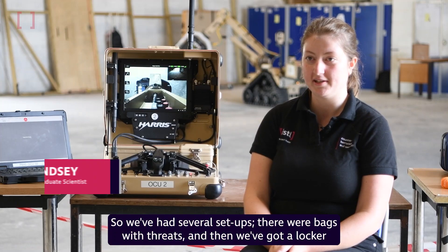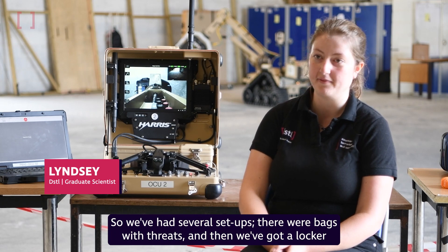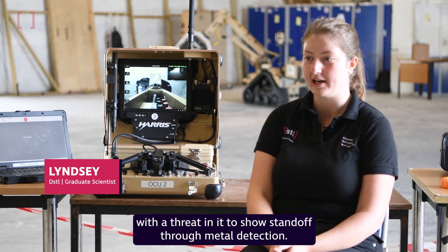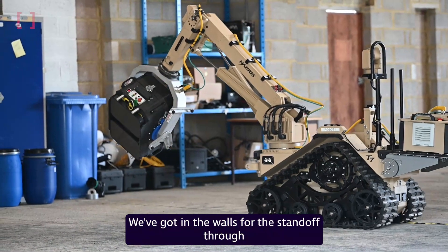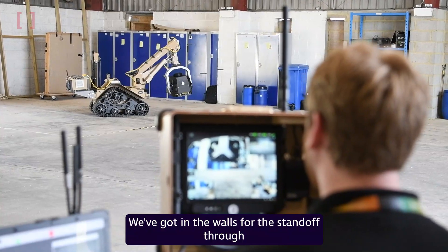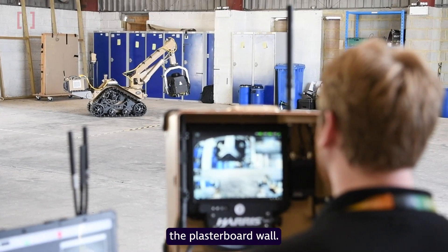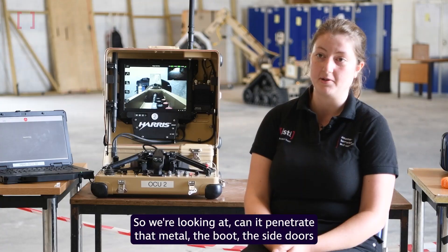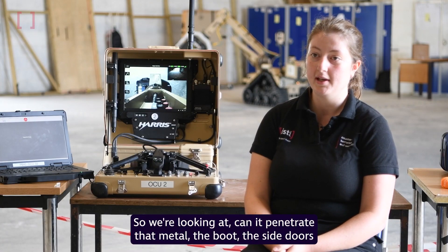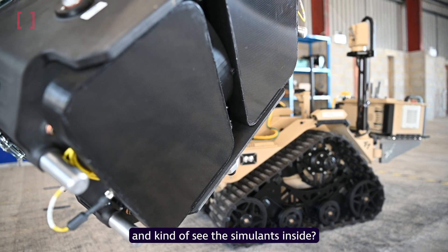We've had several setups: there were bags with threats in them, we've got a locker with a threat in it to show standoff through metal detection, and we've got items in the walls to show standoff through a plasterboard wall. We've also got a car, so we're looking at whether it can penetrate the metal boot and side doors, and whether it can see the simulants inside.